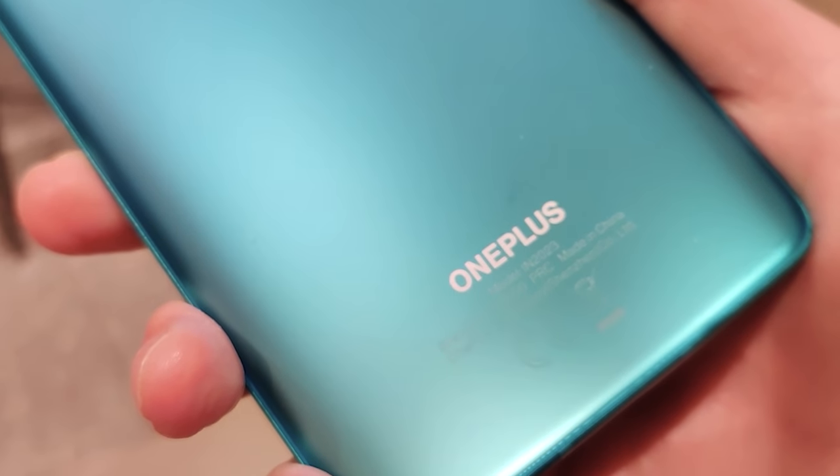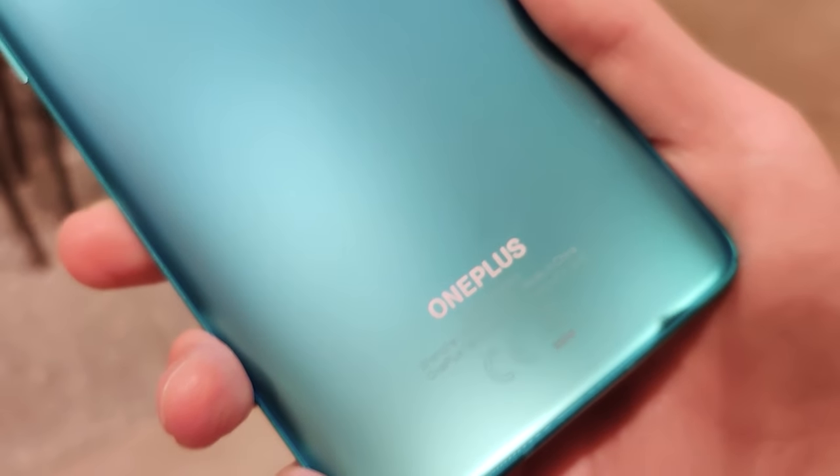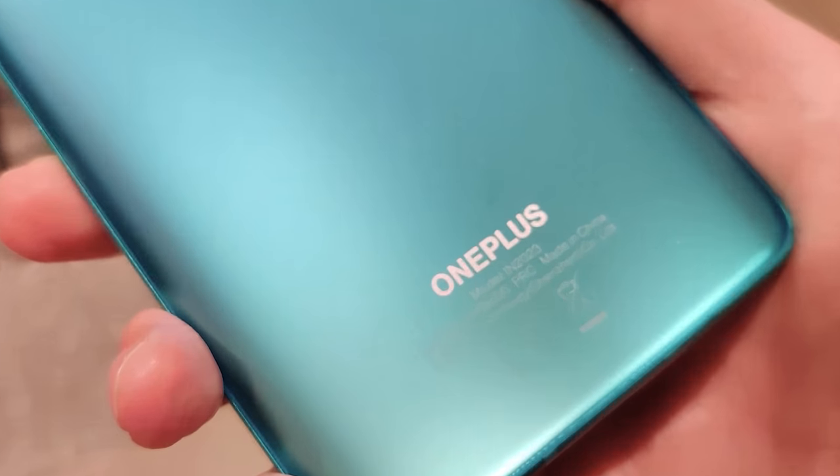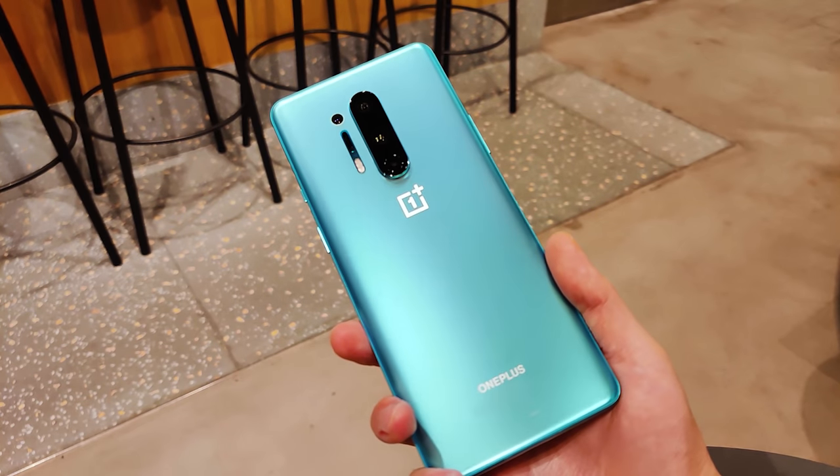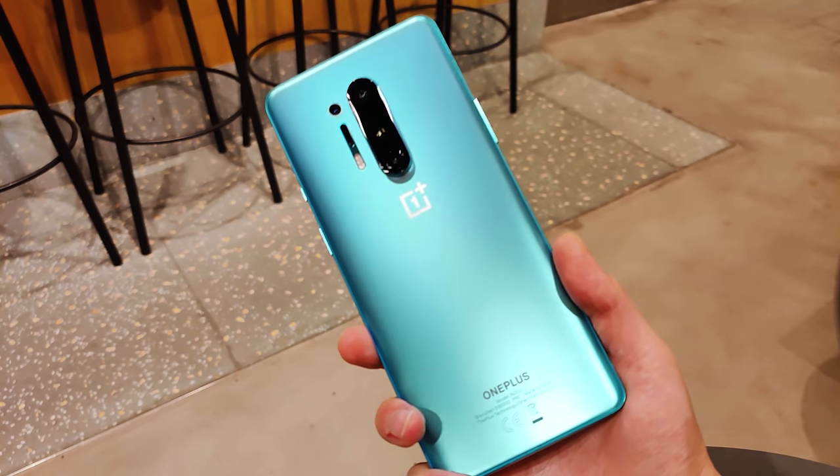Everything you just saw was shot on the OnePlus 8 Pro, OnePlus's newest flagship phone. And this time around, they are no longer going for the flagship killer title. With the $899 US dollar price tag, they are now one of the big boys.